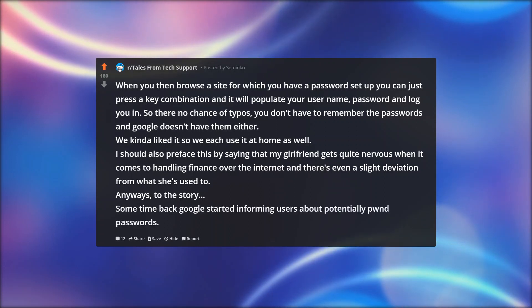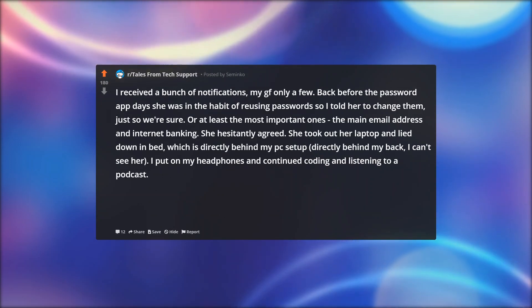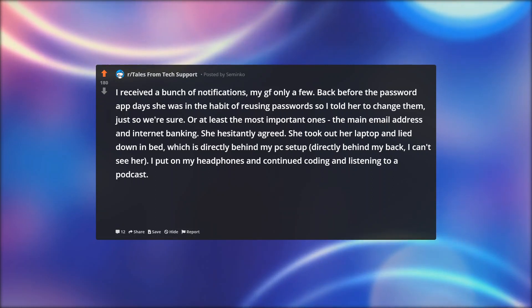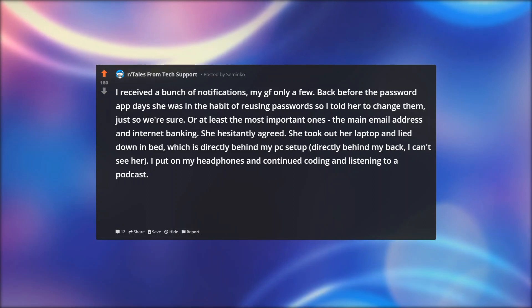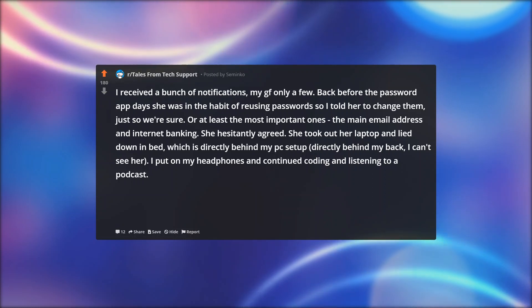Anyways, to the story. Some time back, Google started informing users about potentially pwned passwords. I received a bunch of notifications, my GF only a few. Back before the password app days she was in the habit of reusing passwords, so I told her to change them, just so we're sure — or at least the most important ones: the main email address and internet banking. She hesitantly agreed.